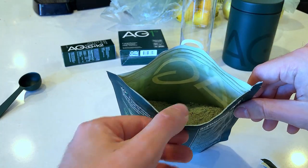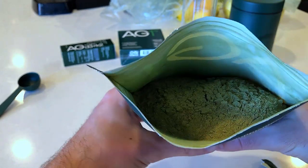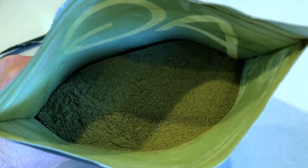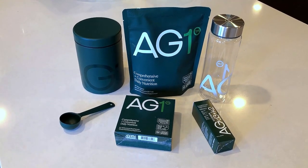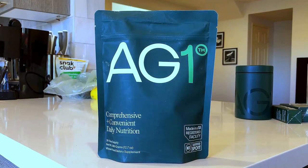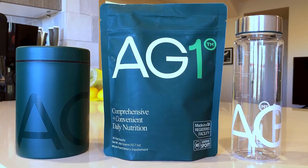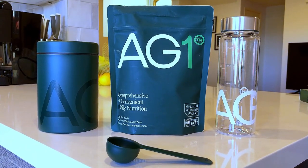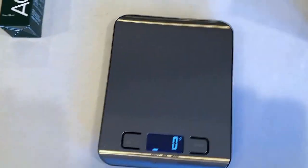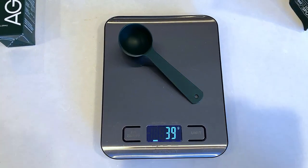Now let's talk about the only — but unfortunately major — downside. AG1 is expensive. Even with the current $79 discount, it still came out to about $100 after tax and shipping. At 30 scoops, this is $3.33 per serving or per day. I took about two minutes to look at the most popular, best-value products on Amazon and did some quick math. I came up with per-day values of $0.05 per multivitamin, $0.07 per probiotic, and $0.33 per prebiotic — altogether $0.45 per day, which makes AG1 over seven times more expensive.